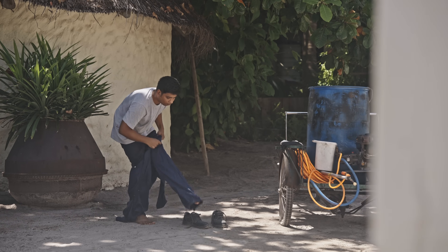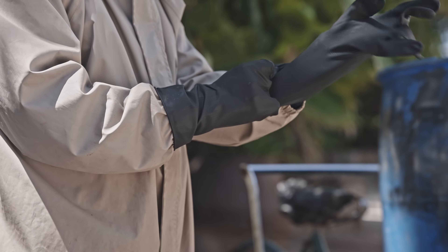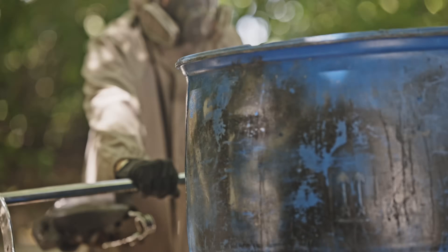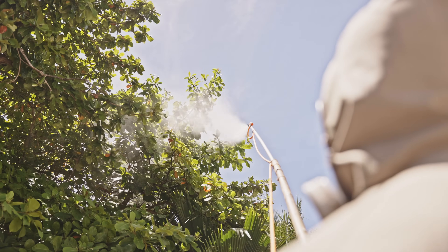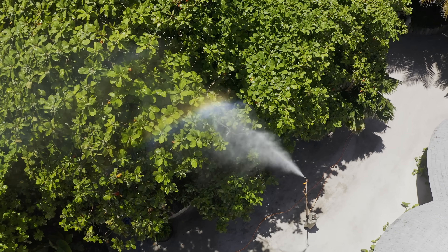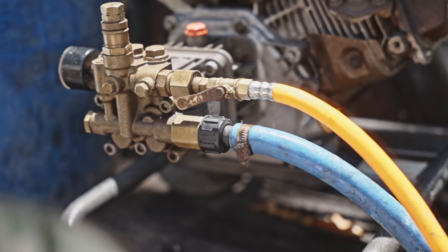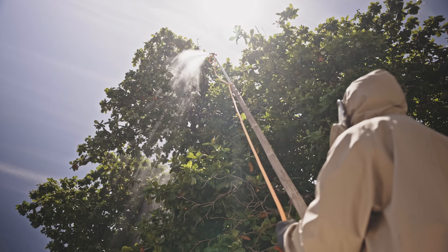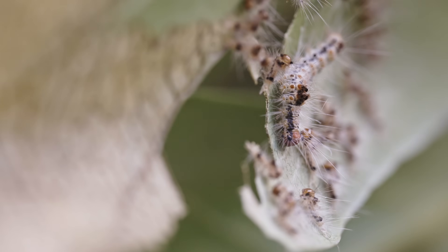Traditionally, we have used hand sprayers and massive gas-powered pumps to deliver pesticide and chemicals to the canopies where the caterpillars reside. It's imprecise, labor-intensive, and costly. It's hard to spray exactly where the caterpillars are. The spraying poles aren't precise, other trees and plants are hit, and we can go through up to 200 liters of expensive pesticides in a single day of spraying. And it's not even that effective — we still miss many, many caterpillars.